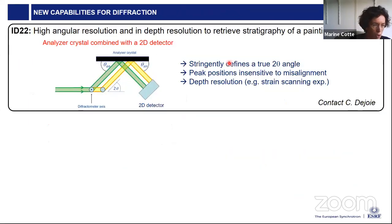There are also many new beamlines and instruments under development. I selected a couple of techniques useful for cultural heritage in three domains: diffraction, imaging, and spectroscopy. In diffraction, the first proposal is from Catherine de Joie on ID22 — combining high angular resolution with in-depth resolution using an analyzer crystal together with a 2D detector set to a specific Bragg angle, so that the in-depth position of a diffracting crystal is directly imaged. This would allow non-invasive imaging of the in-depth position of pigments in paintings or manuscripts.